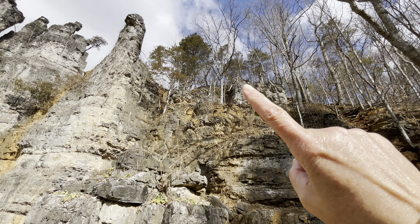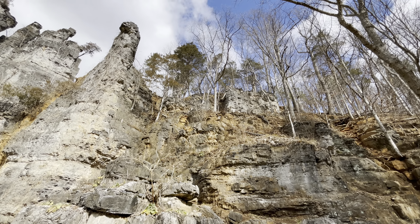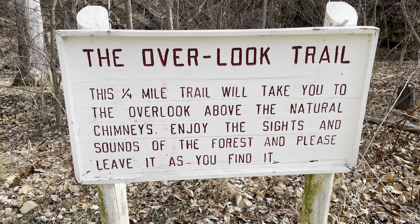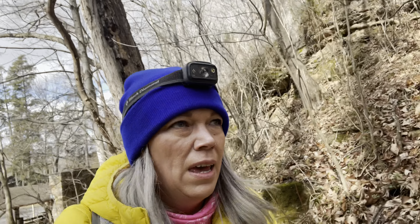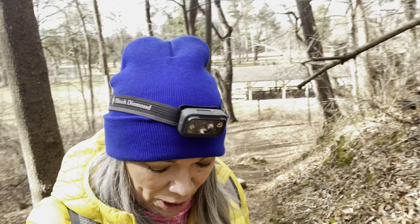If you can see all the way up there, that's where a platform is — that's where the hike takes you so you can look out over the Chimneys. The sign said a quarter of a mile takes you up to the overlook, but I think it's a loop trail that you can loop around if you'd like. It's 137 feet of elevation and it starts right from the parking lot.